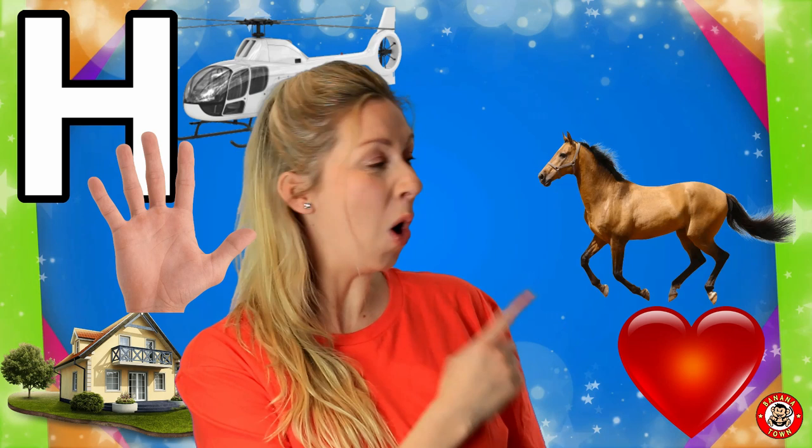H is for Horse. Have you ever ridden a horse? Horses are really strong and fast animals. Maybe they sometimes live at a farm.